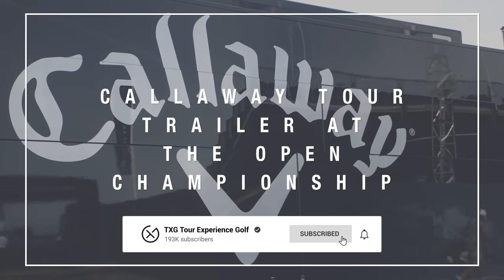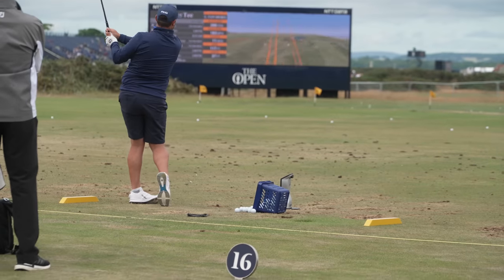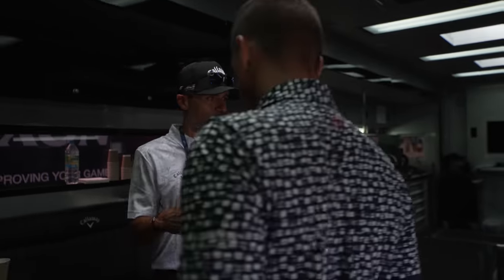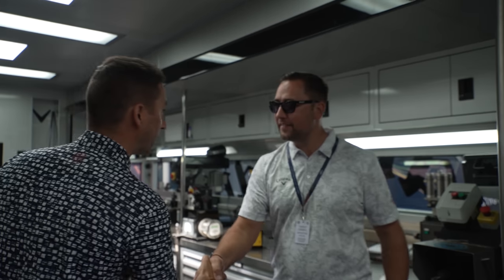We're going to walk through it and show you the truck. I just became familiar with this truck, but I've got some people to show you around. This is your home away from home — the Callaway Europe tour truck. This truck is about 10 years old; they have a new one coming next year.